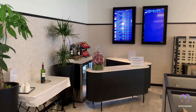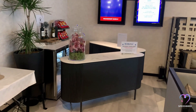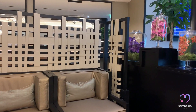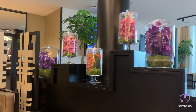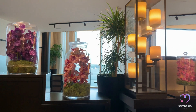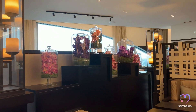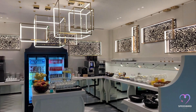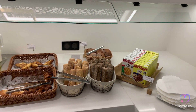A designated area within the lounge is reserved for El Al passengers and features a kosher food selection. The main food area is accessible for all other passengers.